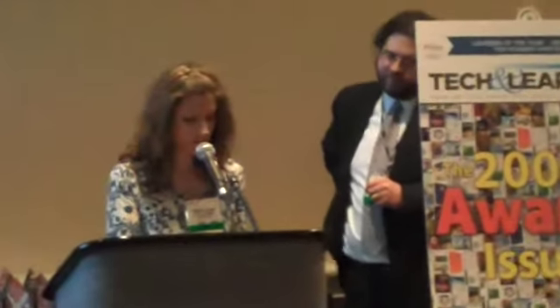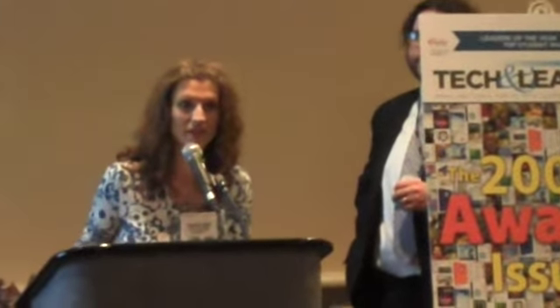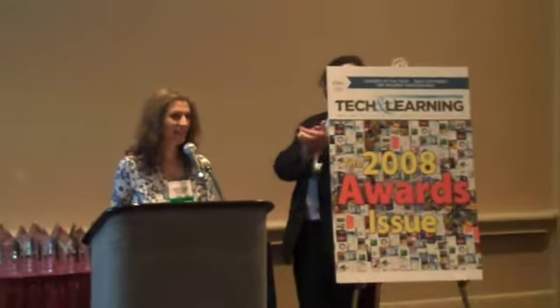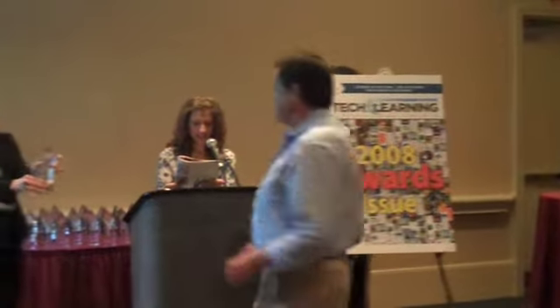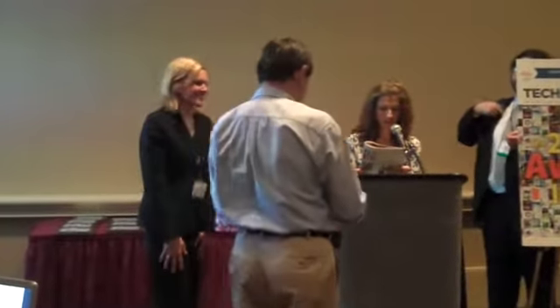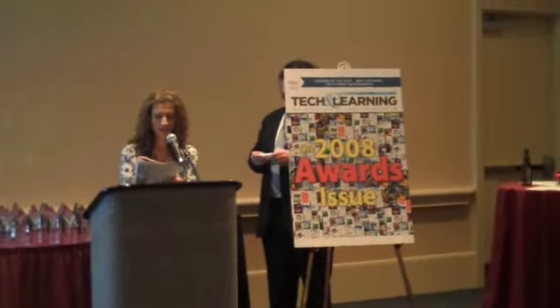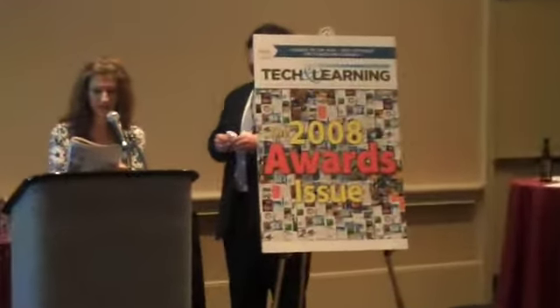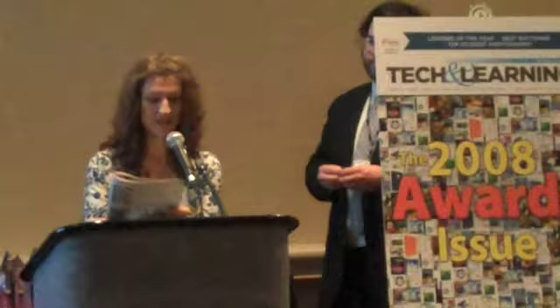Next up, we have the Achiever Formative Assessment from Brain Child. Judges found this to be a simple and useful product. Students log on to make a personal lesson plan aligned with state standards. Congratulations.